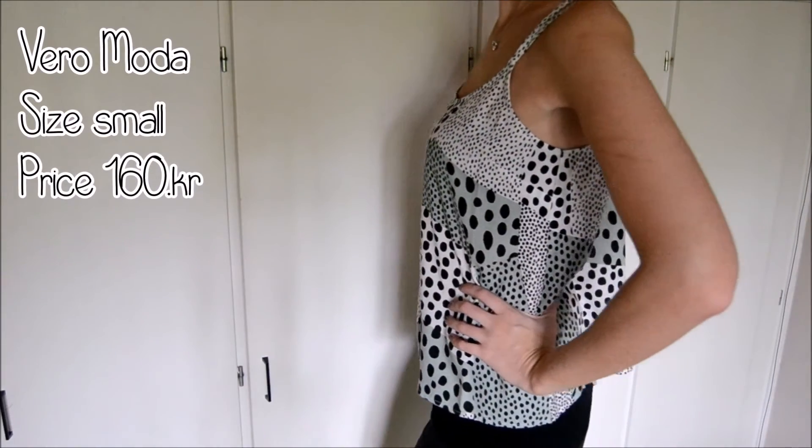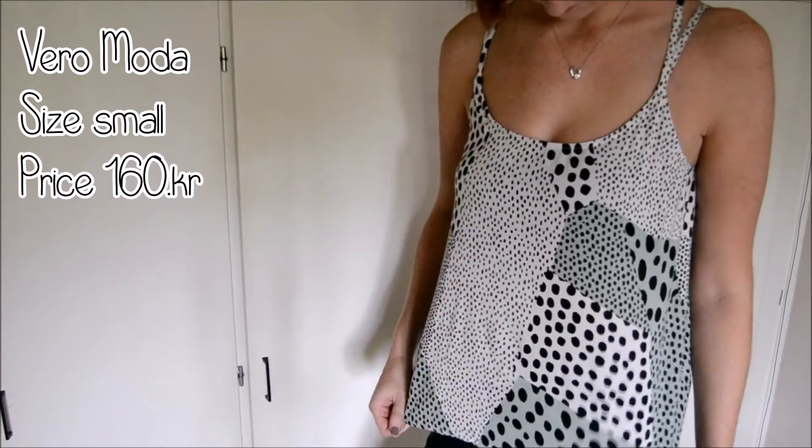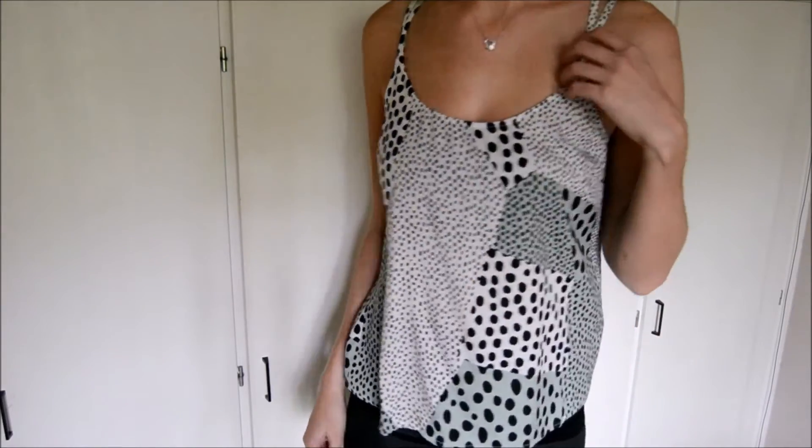Then from Vero Moda I got this really cute top. It has double straps that go in the back and cross over. It's just full of little polka dots in different sizes with some green and some white. It's nice and flowy for summer time and I just like it.